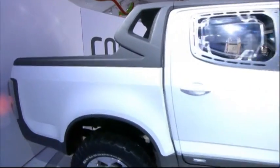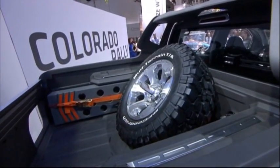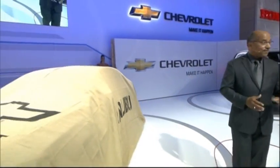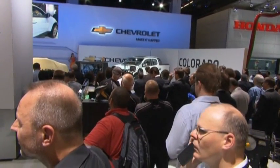One thing you need to do when you have the opportunity — come up and take a look at this interior. The next vehicle I want to talk about is definitely coming to market here in Europe: it's the all-new Chevrolet Malibu.